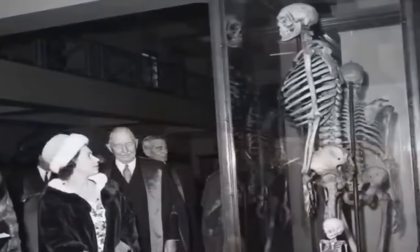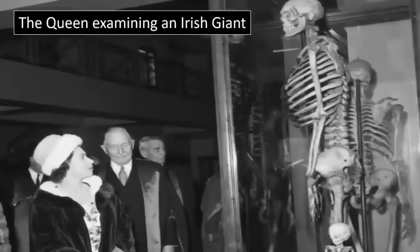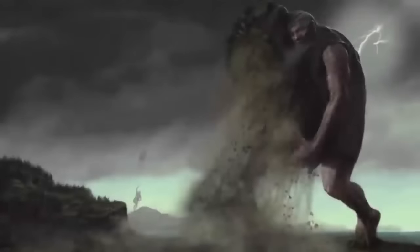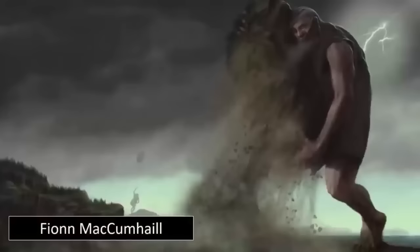However, according to local legend, the columns are instead the remains of a once artificially built structure, once built by ancient giants. The story states that the Irish giant, Fionn Mac Camale, was challenged to a duel by a Scottish giant known as Benadonner. Fionn supposedly accepted this challenge, and built the causeway so that the two giants could collide in battle.